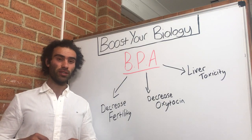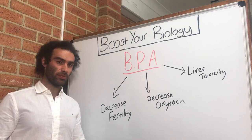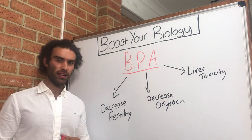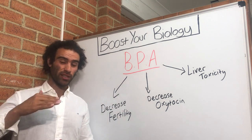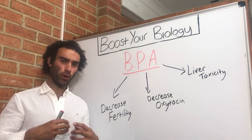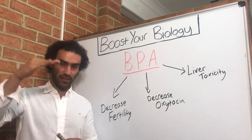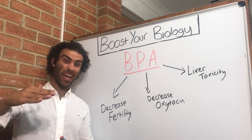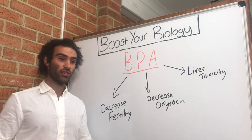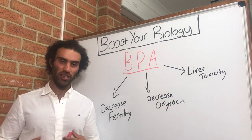What I wanted to do was actually explore one very fascinating finding: how BPA can actually lower, transgenerationally — meaning if the mother has had exposure to BPA, the negative effects will also translate down to the next generation and then the generation below that. What we're focusing on is how it can directly decrease oxytocin gene expression.